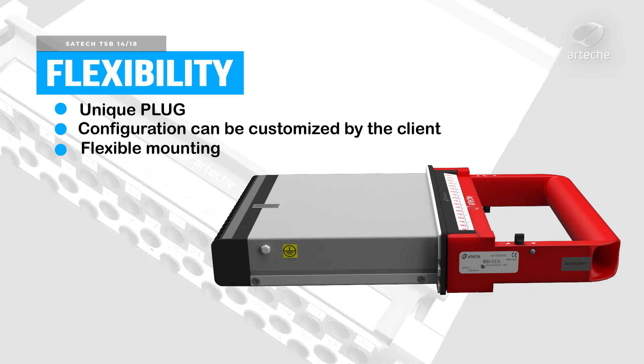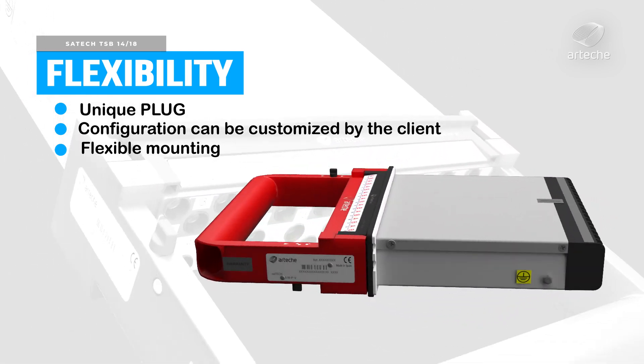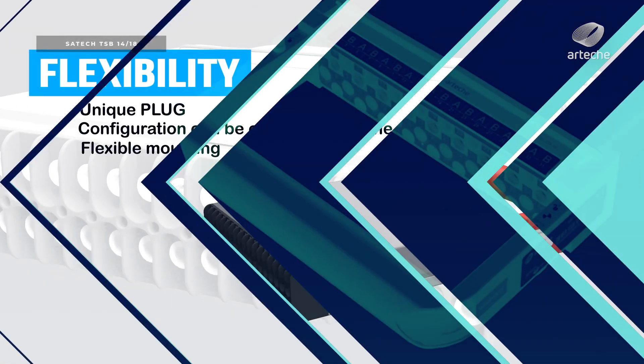The CETEC TSB system is available in two sizes: 14 and 18 contacts. These can be installed vertically or horizontally to make easy adaptation for each specific need.